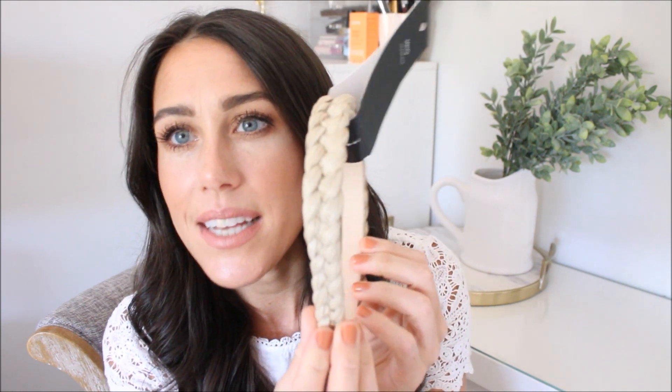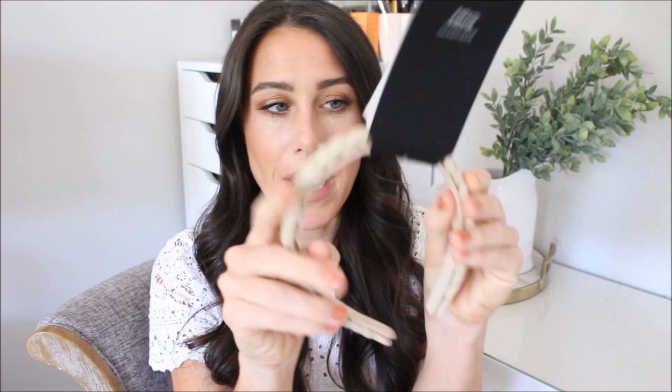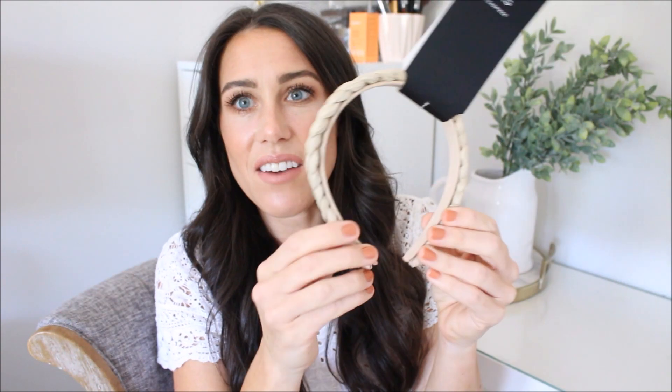Everything is coming straight out of the box in their original packaging. First up, I got this headband — I know it's a little summery but it's on major sale right now. It's kind of like a straw woven little braid headband, and it's actually really soft and comfortable on the inside — not scratchy at all. I thought it'd be a really cute, simple but different little headband.